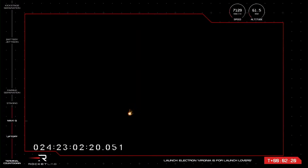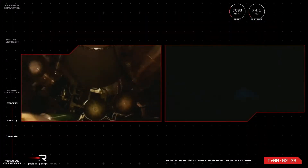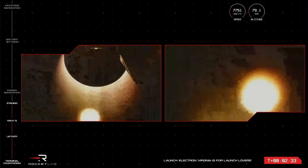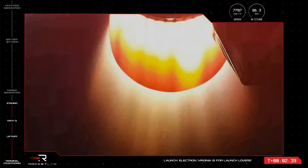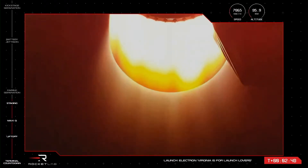Two minutes and 10 seconds into flight of Virginia is for launch levers. MECO confirmed. Stage separation successful. Stage two ignition. Excellent news there from our launch operators — Electron has had a successful MECO, stage separation, and stage two ignition.